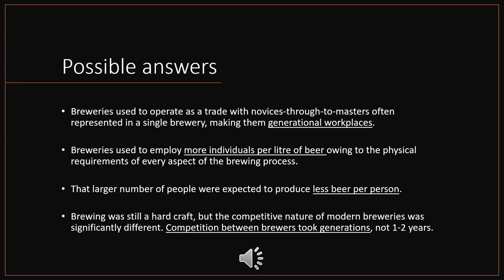The old adage that many hands make light work applies here. We see more individuals per liter of beer, owing to the physical requirements of literally every aspect of the brewing process prior to automation — simply put, more people making less beer per person. You still have brewing being a hard craft, but modern breweries compete over half a decade or one to two years, whereas previously competition between brewers took generations.